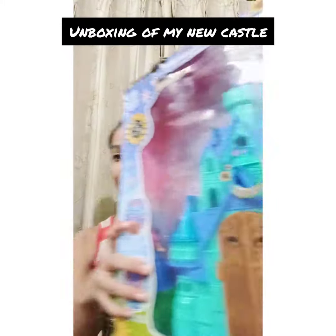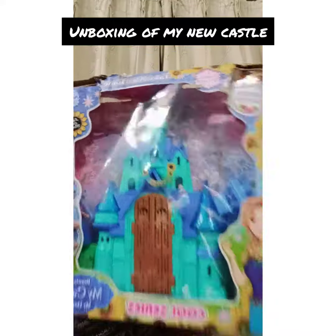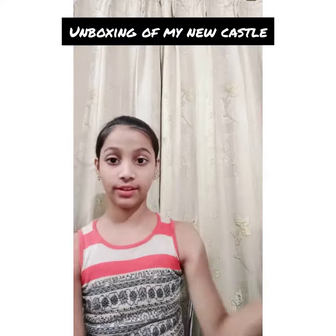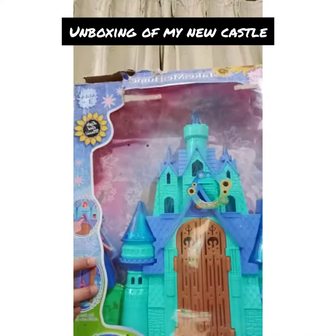Today's video is unboxing of my new castle. I got it for my last birthday. It's a castle and it has a cool magic.